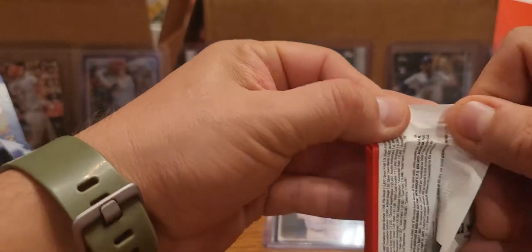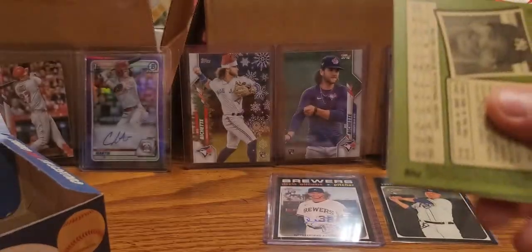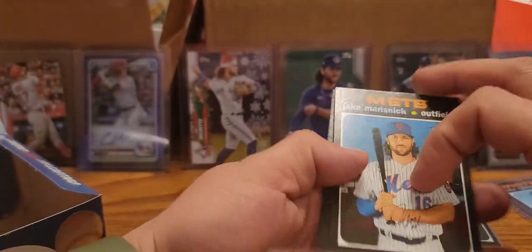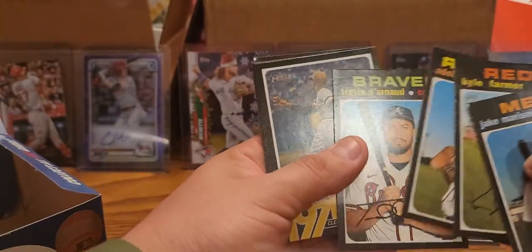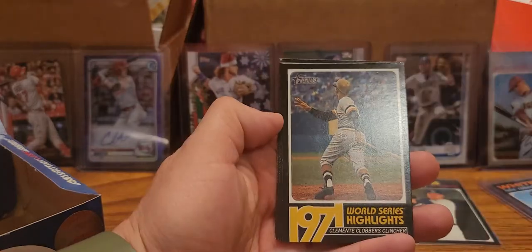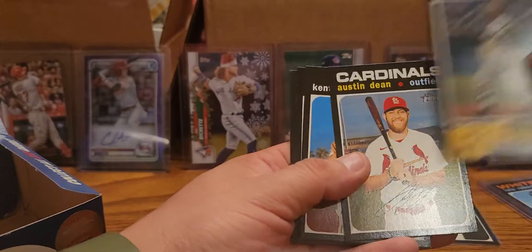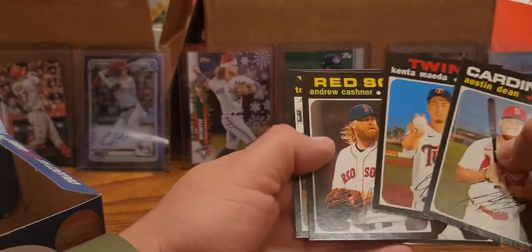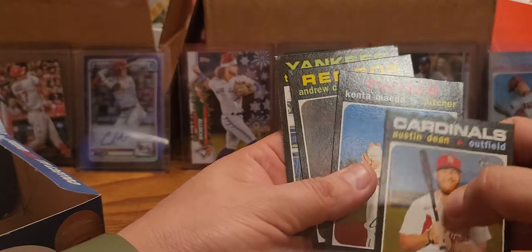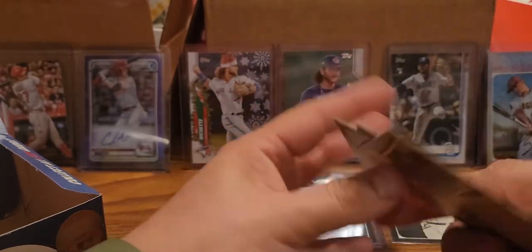Only three packs left, so bear with me - this is a little bit longer video. Jake Marisnick, Kyle Farmer, Carlos Garcia, Travis d'Arnaud - and we got a World Series Highlights: Roberto Clemente. Awesome player - taken from us way too young. Quinta Mayera, Andrew Cashner, and Tommy Conley.